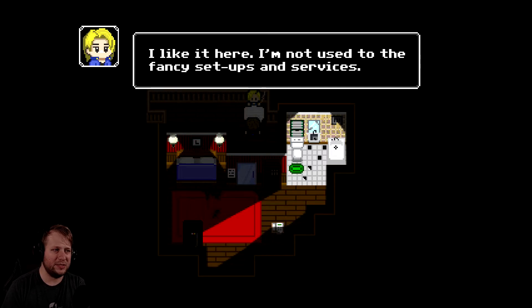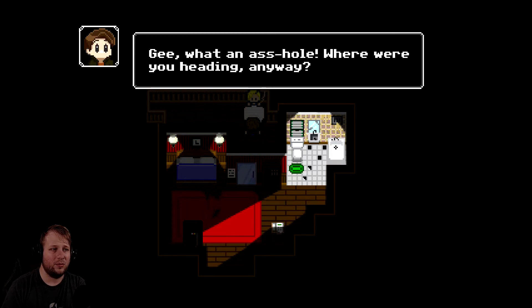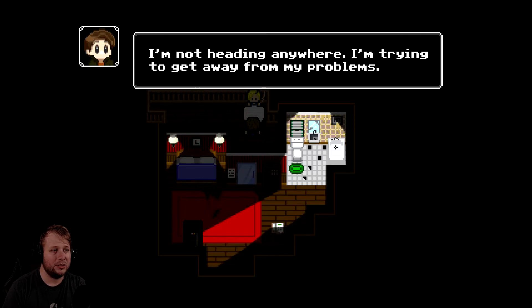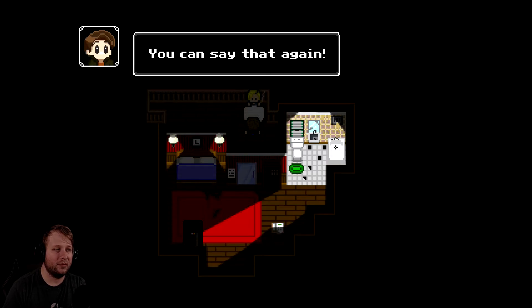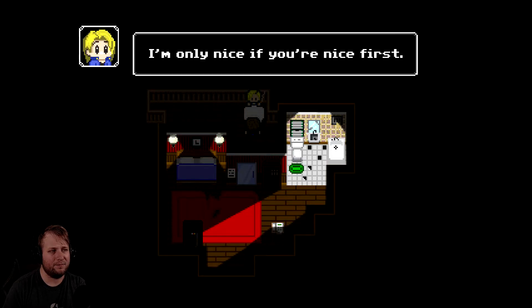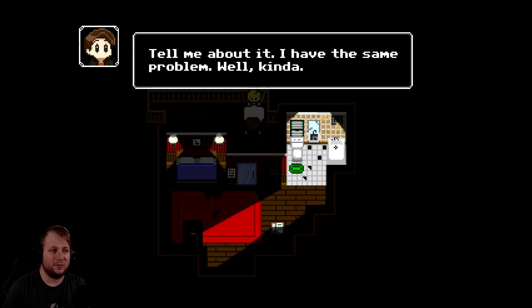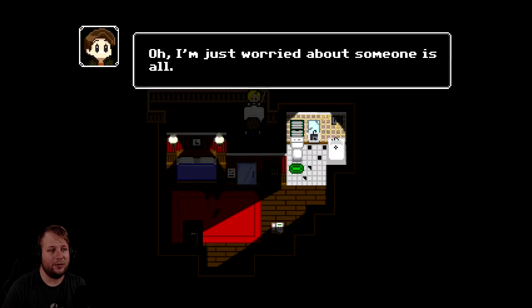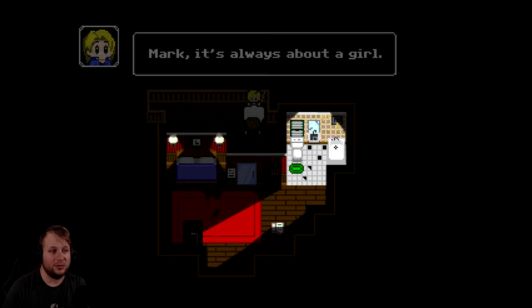So what are you doing all the way out here, Bree? It's a bit of a dump for a nice girl like yourself to be staying here. I like it here - I'm not used to the fancy setups and services. Besides, my ride left me here to rot in this sand hole. Gee, what an asshole. Where were you headed anyway? You seem awfully curious for a stranger, Mark. Where are you headed? I'm not heading anywhere - I'm trying to wait out my problems. You can't keep running away from your problems, Mark. They'll haunt you forever. You can say that again. As for me, I usually am the problem. You seem nice to me. I'm only nice if you're nice first. It seems like trouble follows me everywhere I go.